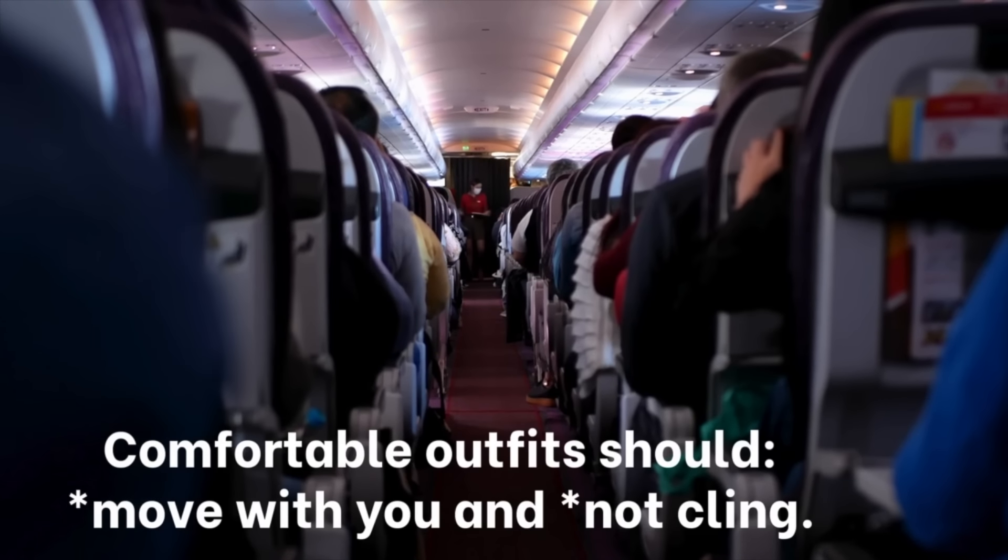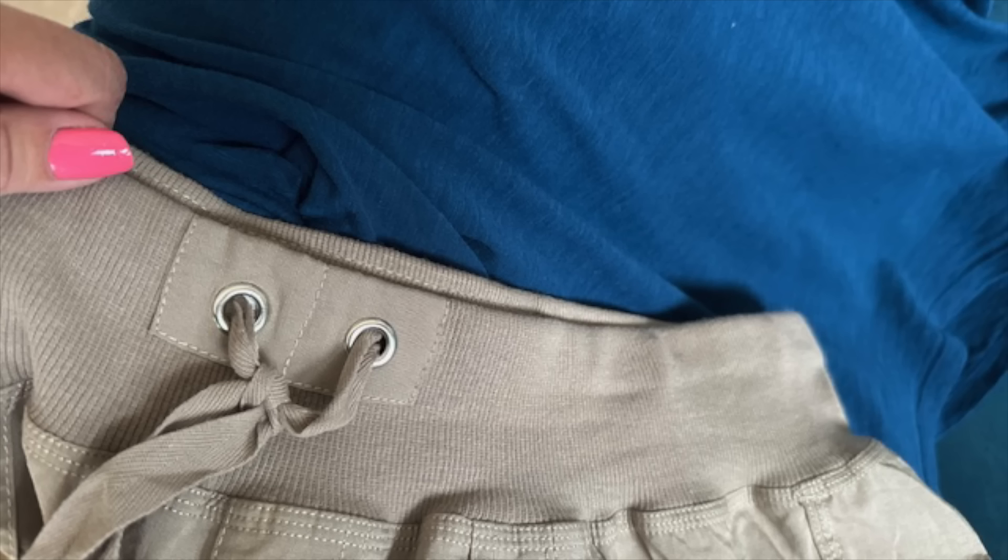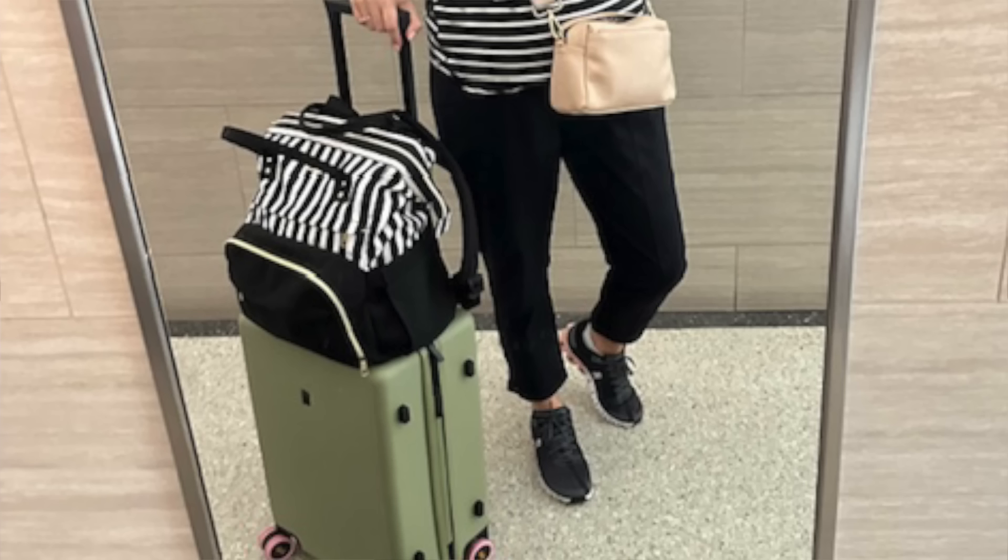In today's video I'm going to show you the best travel outfits for comfortable airplane rides. For a long-haul flight you need travel outfits that can move with you and bend with you — not cling. I'm going to give you travel outfit tips throughout this video. My travel style is mostly casual but I also want to look pulled together while being very comfortable.